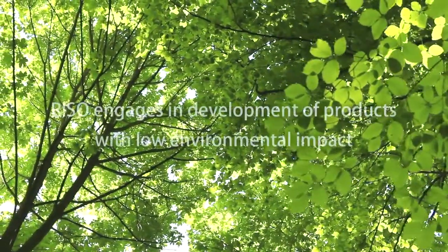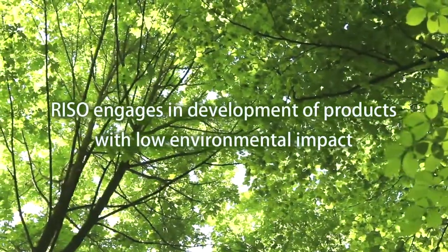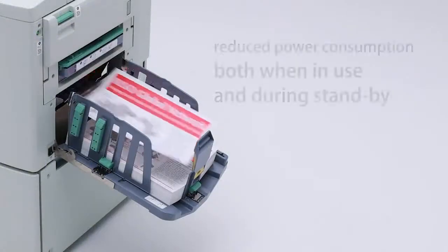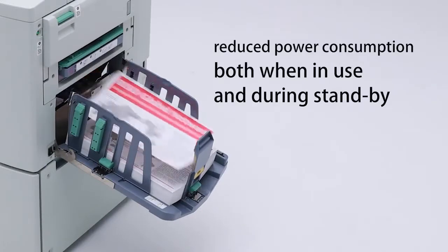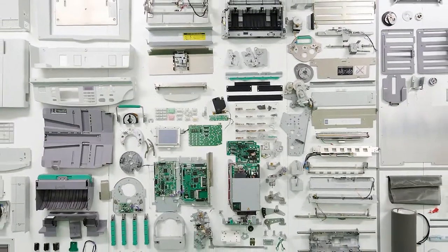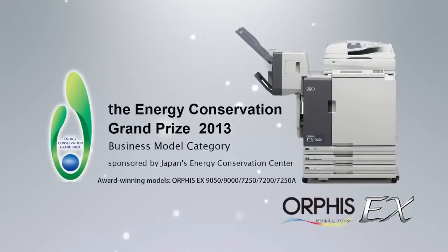Giving thought to the future of humanity and of the earth, Riso Kagaku engages in development of products with low environmental impact. Our printers have reduced power consumption both when in use and during standby, and we engage in development with strong awareness of environmental considerations. The Orphys EX series of high-speed color printers for the Japan market was awarded the Energy Conservation Grand Prize for fiscal year 2013.